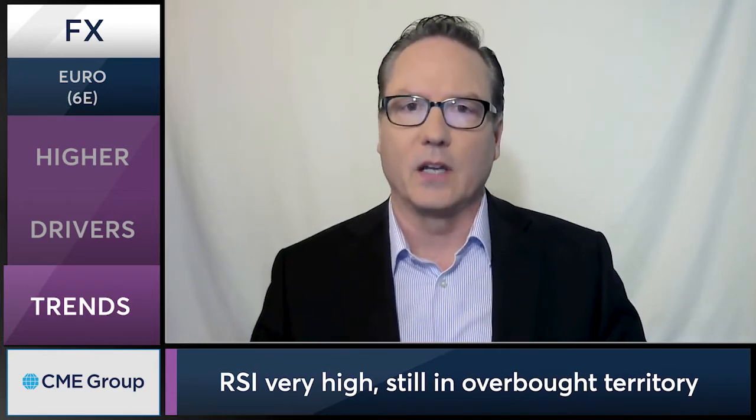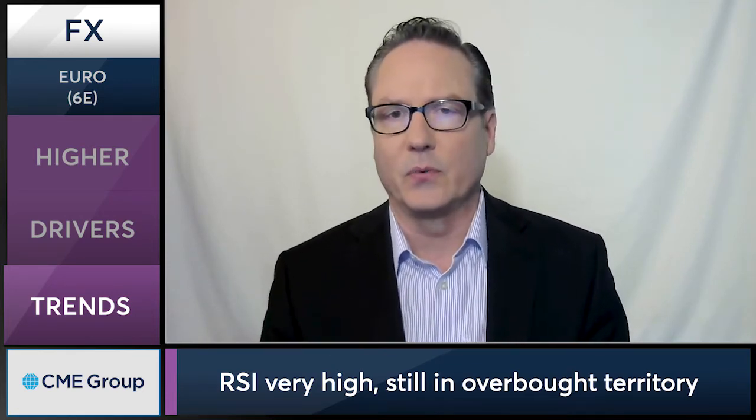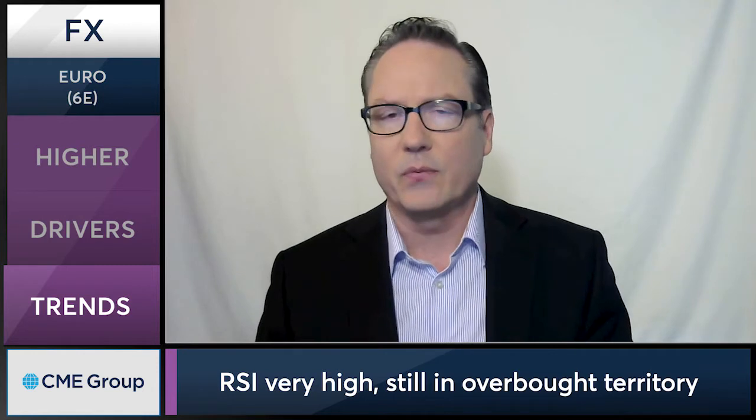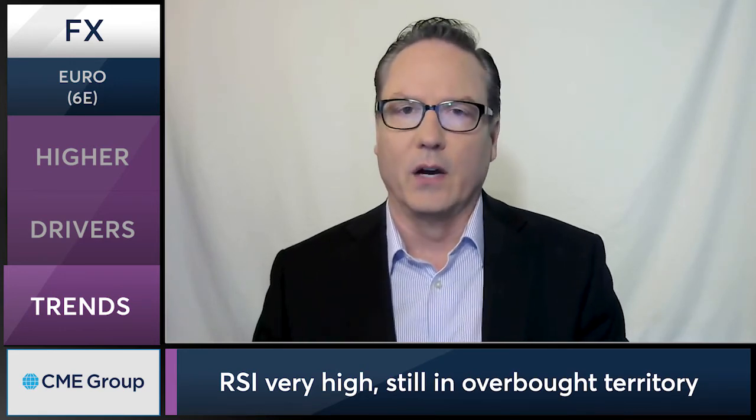When you look at the euro versus the British pound today, we're seeing a reversal of the pattern from the last couple of weeks where the British pound was gaining strength relative to the euro. Today the euro is reversing that short-term downtrend and pushing back up above the 0.90 level against the British pound.